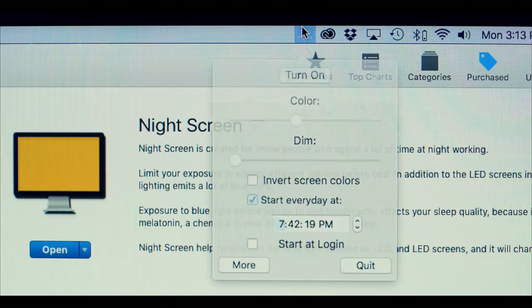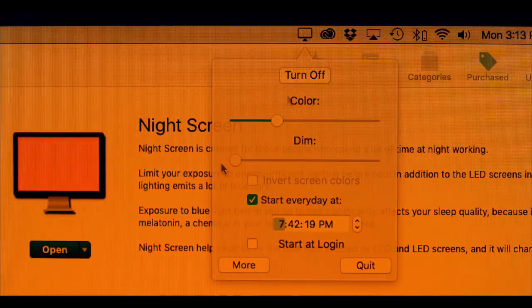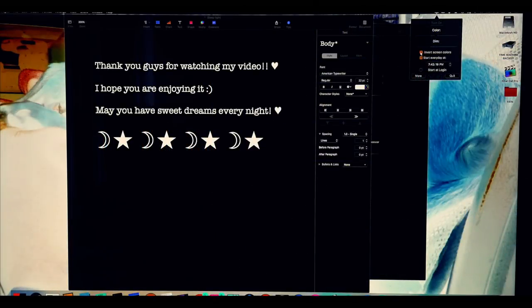I have this app called Night Screen that allows you to change the color from blue to yellow or orange, dim the amount of light, and also invert the screen colors so you'll have a black screen with white text, which is so much easier on the eyes when you're reading.